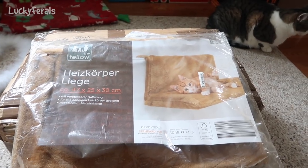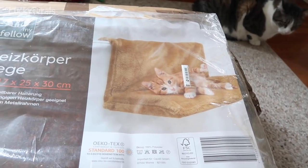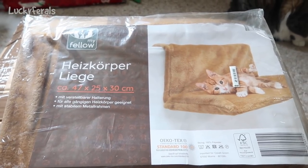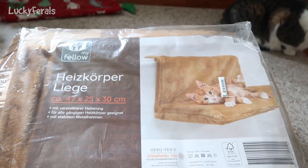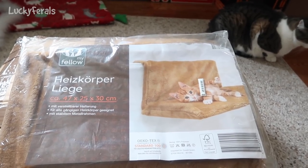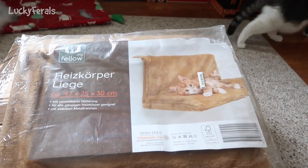This looks like some kind of shelf for cats — maybe a cat shelf. I used the Google Translate app and it says it is a radiator lounger, suitable for all common radiators. It looks like it drapes over a radiator and then the cat lounges on it. I'm going to have to do a little bit more research because there are no radiators in this house at all — there's central air and central heat, no baseboard heat. But thank you; I'm going to see how this could be adapted.